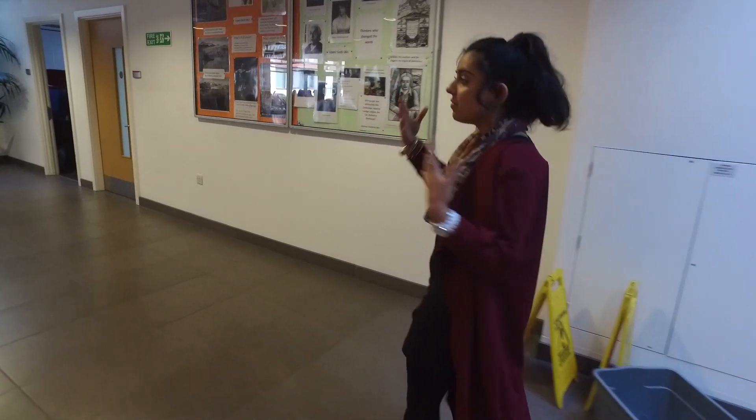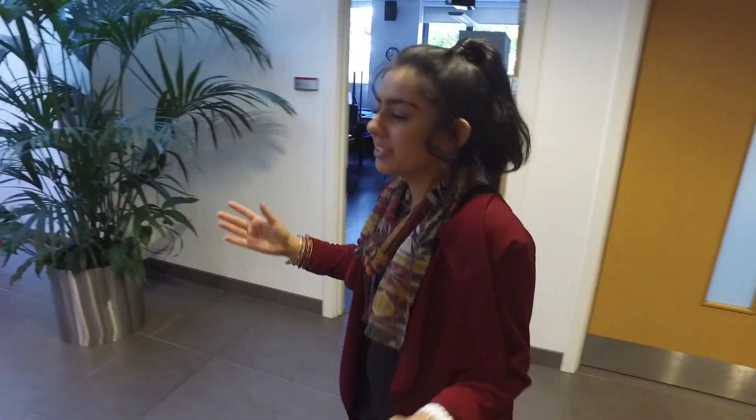And as we head up now you'll find our canteen, the perfect place for socialising with great seating inside and outside and also amazing food.